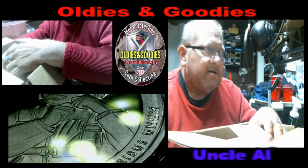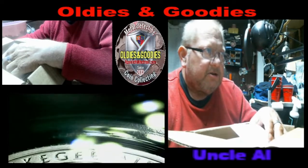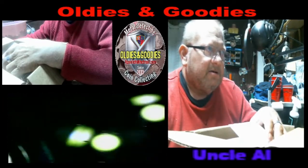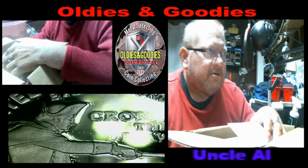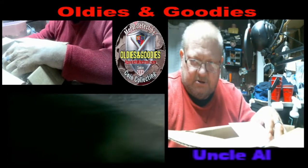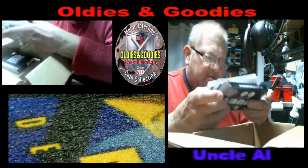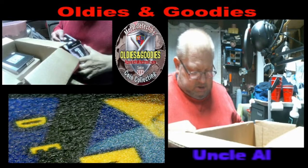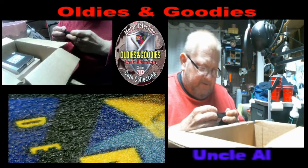This one here is Muscogee — isn't that in Oklahoma? And this one here is George Washington crossing the Delaware. And of course the 2022 set comes with five quarters.